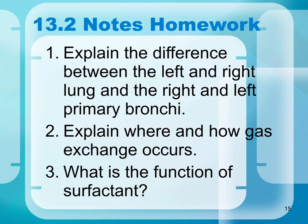Homework questions for 13.2: Number one, explain the difference between the left and right lung and the right and left primary bronchi. Number two, explain where and how gas exchange occurs. Number three, what is the function of surfactant?